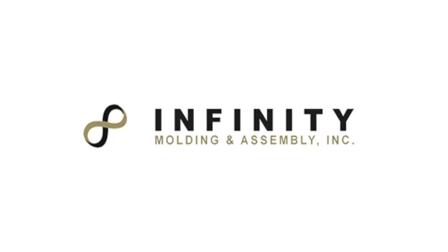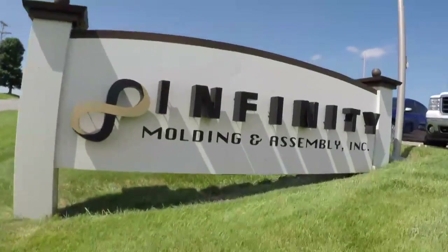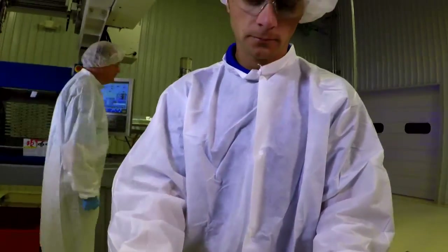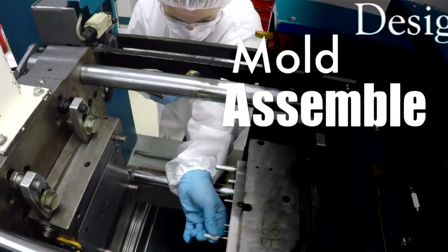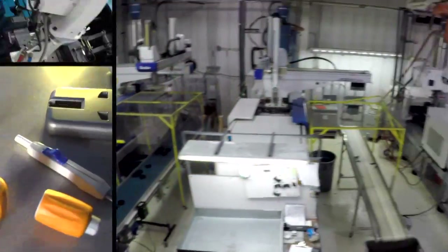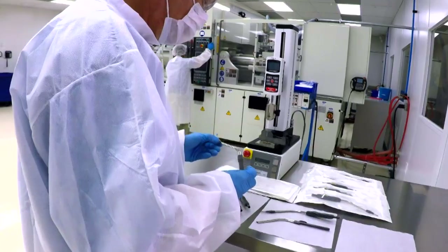That's Infinity Molding and Assembly, a full-service custom plastics injection molding facility in southwestern Indiana. We help you design, mold, assemble, print and even package parts for your automotive, industrial, consumer or medical devices with machine sizes ranging from 35 to 610 tons.